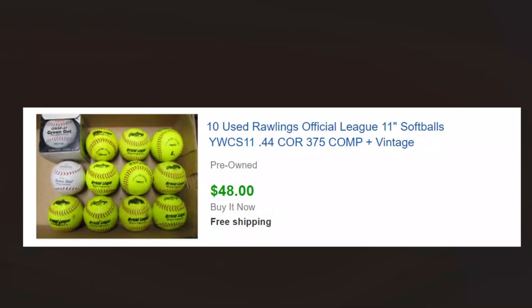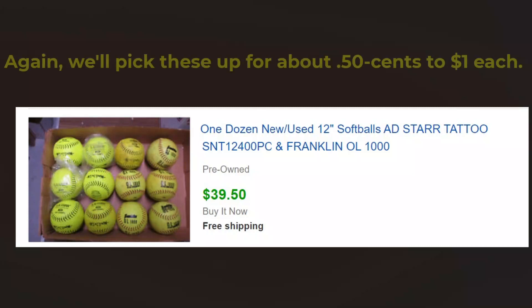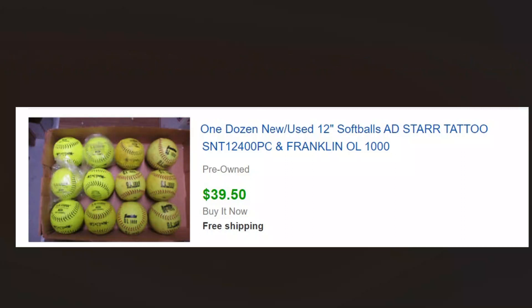Softballs — these are kind of professional adult league balls, and as you can see we'll be able to get four dollars a piece for those. These others are a little less and may not have been in quite as good condition, but again we pick these up for 50 cents or a dollar apiece, wait till we got a bunch, and put them together in lots.